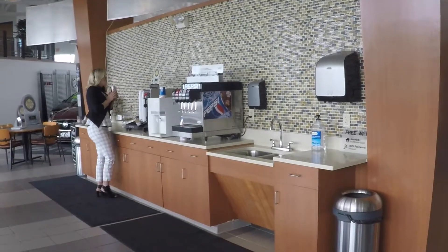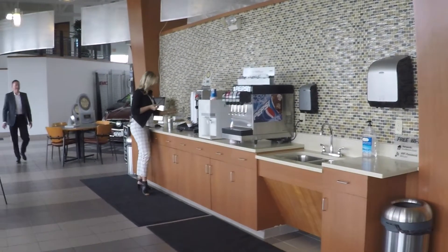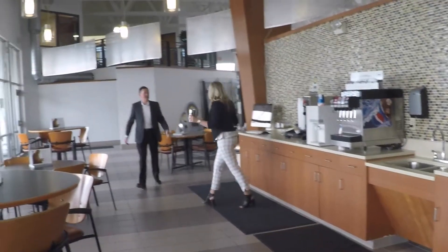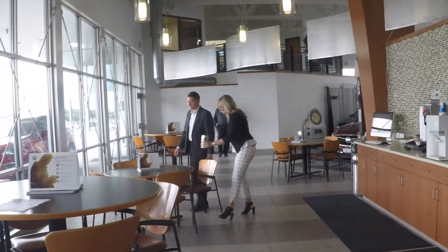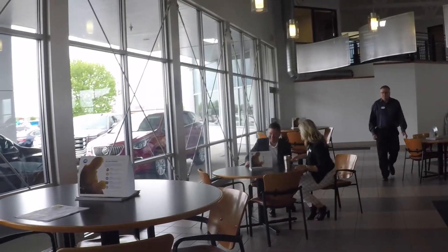The cafe is our most open space with plenty of seating, refreshments, and cookies. Or take a stroll through the showroom and look at our newest vehicles. Feel free to relax at one of the tables with a cup of coffee and a magazine. The choice is yours.